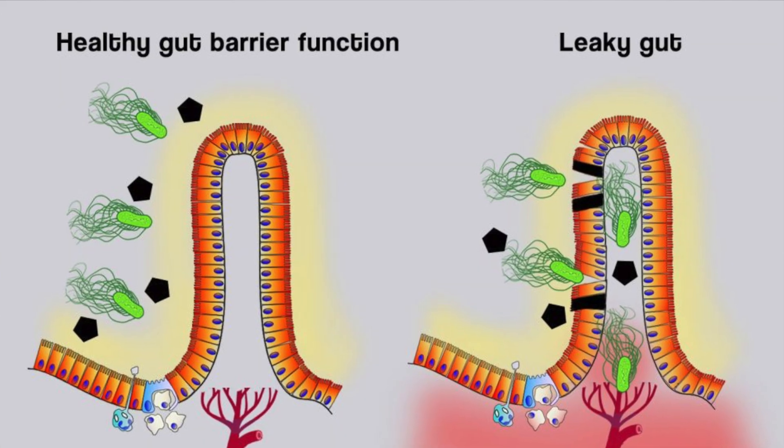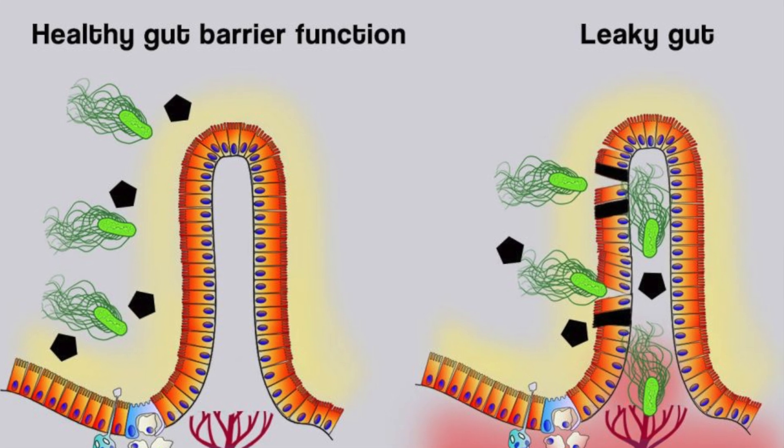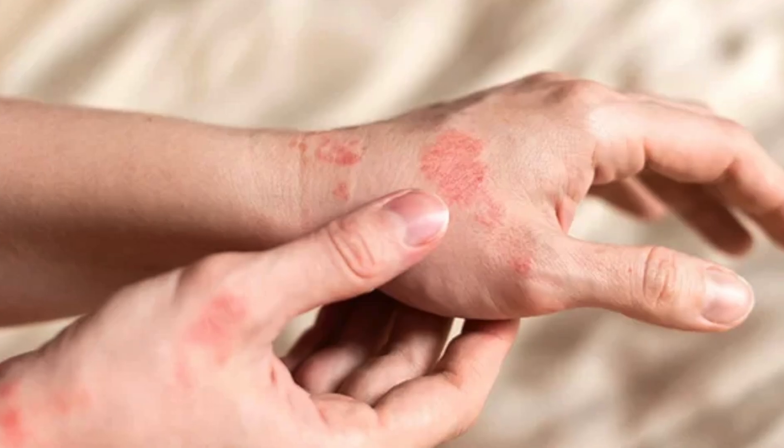But if there is a condition called leaky gut, or when the barrier is weak, the toxins present in the gut will pass into the bloodstream. This causes inflammation and conditions like acne, eczema, and premature aging.